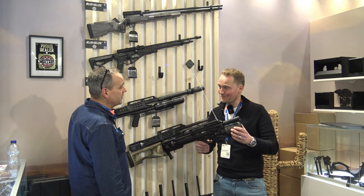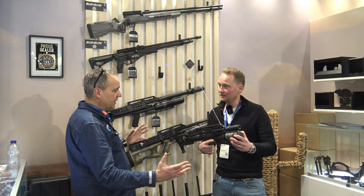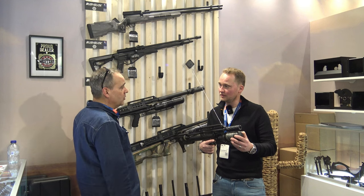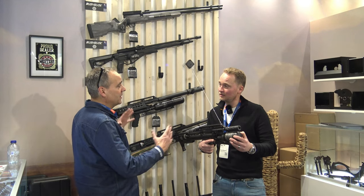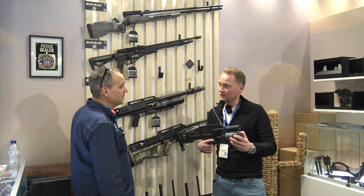Daar zijn we verleden jaar ook geweest bij de fabrikant. En wat ze eigenlijk hebben: ze proberen alles straks echt helemaal in eigen huis te hebben, dus ook de lopen. Ze zijn met een loop bezig — die komt in de loop van het jaar en wordt dan ook echt geïntroduceerd.